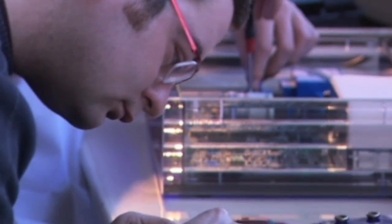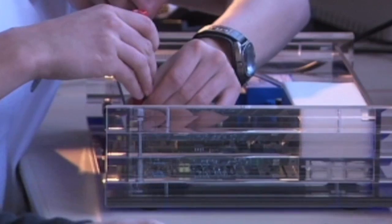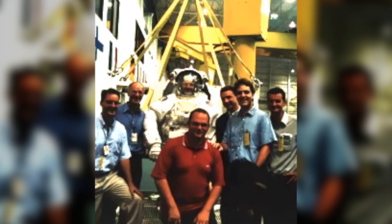The development of these high-tech products took years, but showed from the beginning that the young team was on the right path. The first order was placed by none other than NASA in Houston, Texas in 1999.